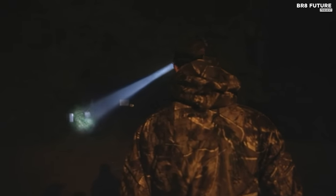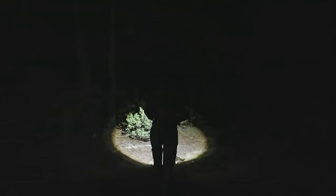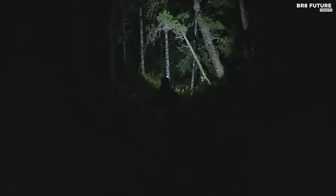You'll forget you're even wearing it. And here's the best part: unlike rechargeable headlamps, the Lighthouse Beacon is battery-powered and includes three AA batteries that last up to 28 hours on low. And all of this comes at an unbeatable price of just $29.